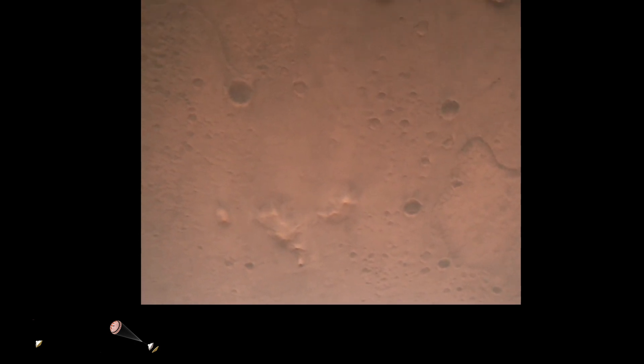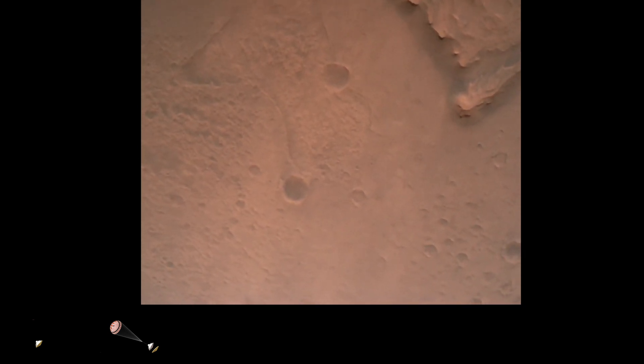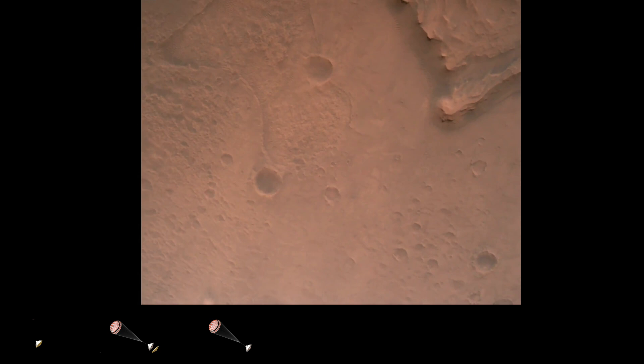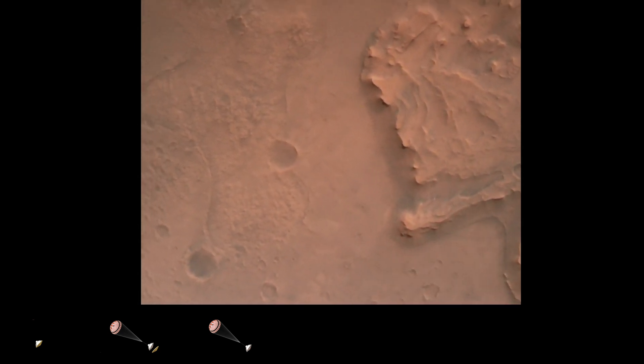Nav filter converged. Velocity solution 3.3 meters per second, altitude 7.4 kilometers. Now has radar lock on the ground. Current velocity is about 100 meters per second, 6.6 kilometers above the surface.